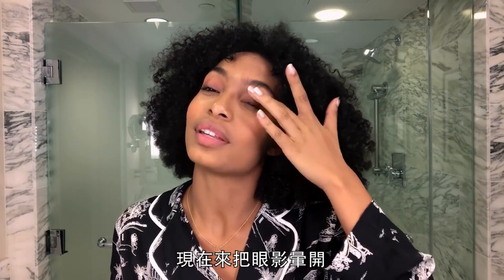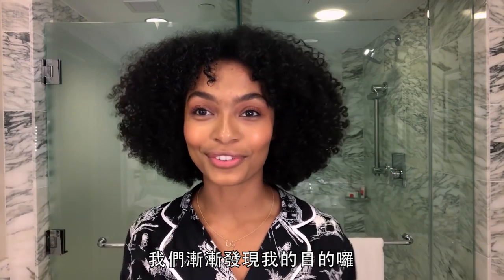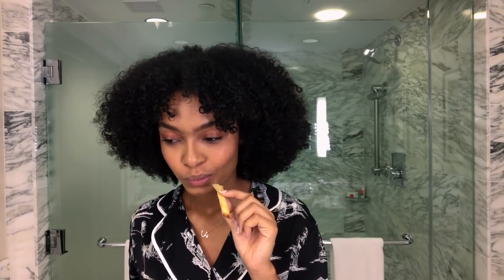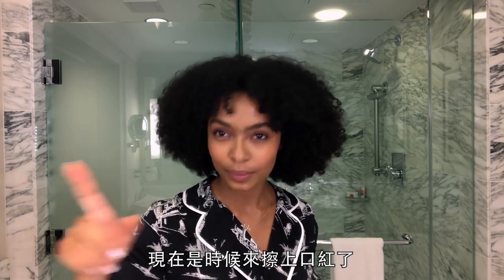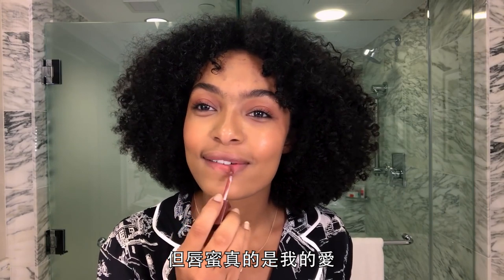Now that we're starting to blend this in, you can start to see what I'm going for — just a pop of color. I'm a lip gloss person. I've always been a lip gloss person. Lipstick is cool and all, and sure you'll see me in lipstick, but lip gloss is really where it's at.